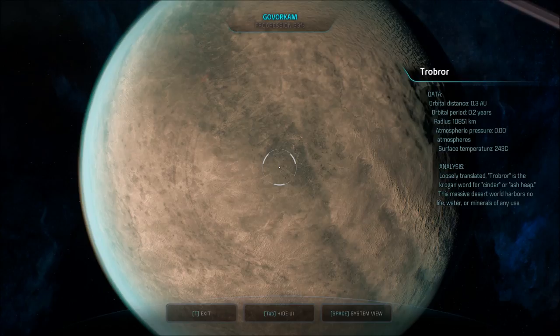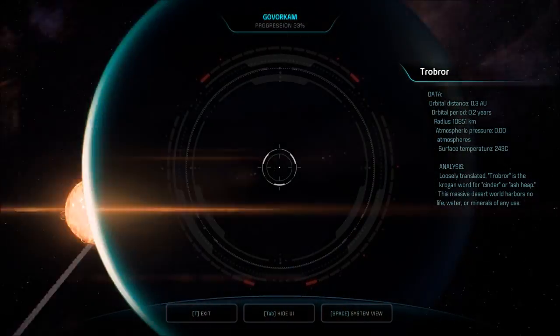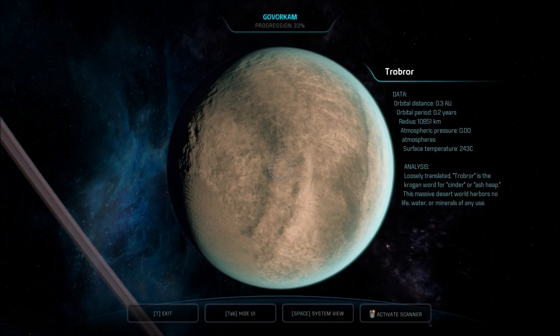Troboror — loosely translated, Troboror is the Krogan word for cinder or ash heap. This massive desert world harbors no life, water, or minerals of any use. How sad.